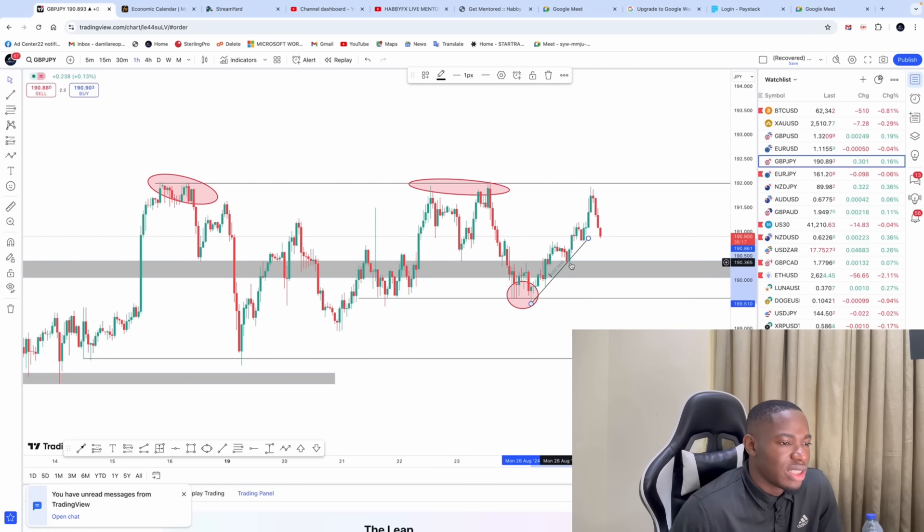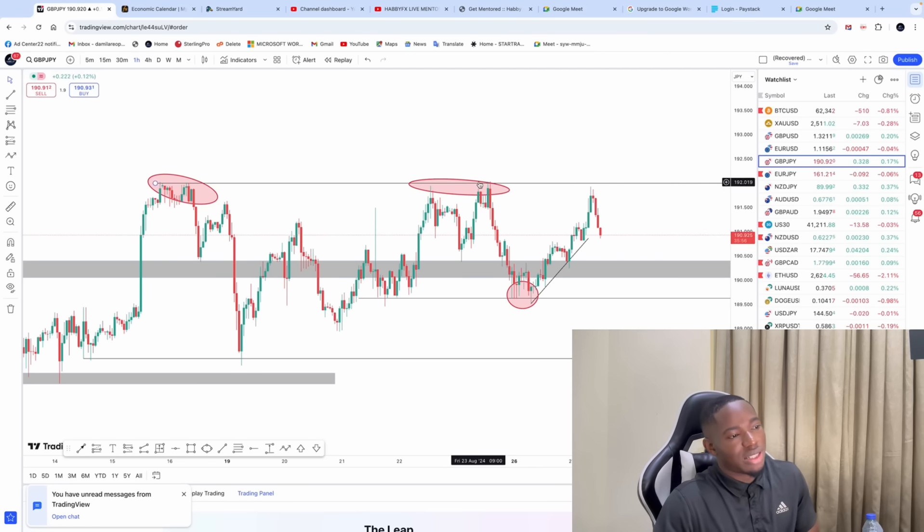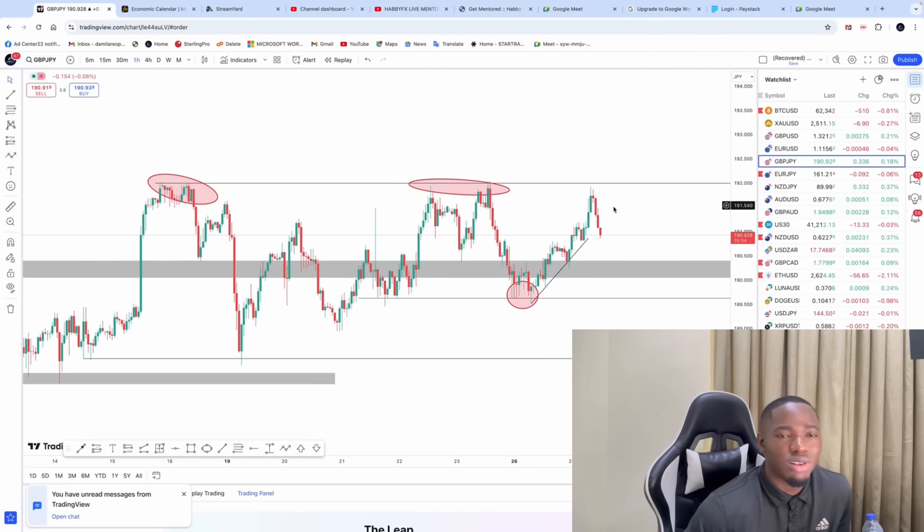On this GBPJPY, I was analyzing it with my students last night on a live session. The market created a W pattern and yesterday we were looking at buying it on the third touch of the trend line because the market is trending up. Unfortunately we missed it. Now because this market looks dangerous I need to be careful. I have to allow the market to come back to this support again before making a decision, because I won't take a decision when the market is ranging.